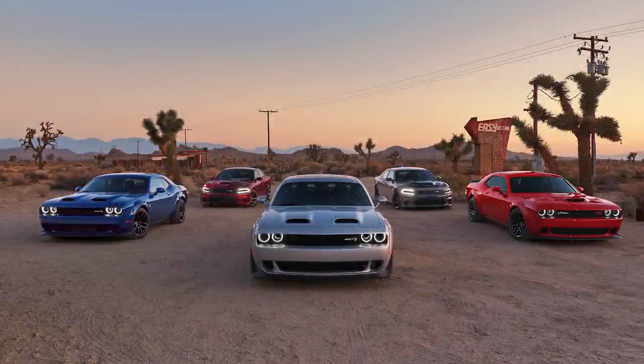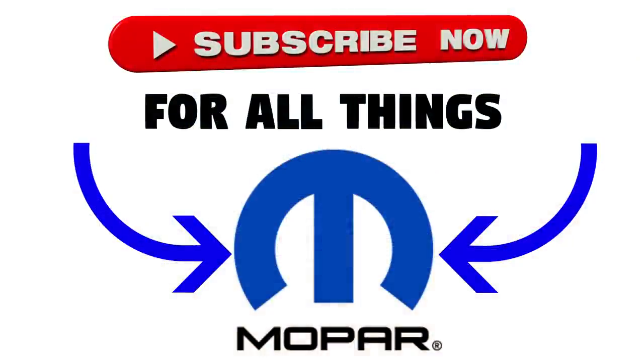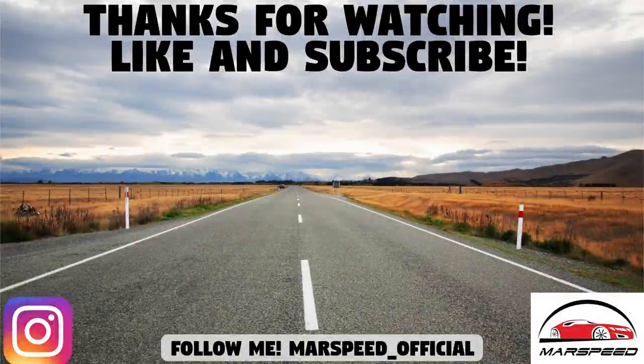That's all for this video. Hopefully you enjoyed going over all the performance parts available for each model. Let me know what you think of these Direct Connection parts — are they a good deal, are you interested in getting any, or do you think they're overpriced? Leave a comment below. As always, thanks for watching, make sure to like and subscribe for all your Mopar content.